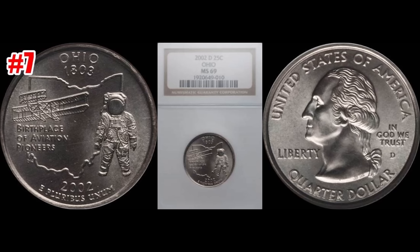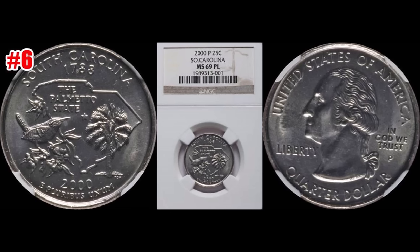Up next at number seven we have the 2002-D, a Denver minted Ohio State quarter. This one also sold January 8th of 2017 through Heritage Auctions. This one grades out at NGC Mint State 69, and sold for $3,525.